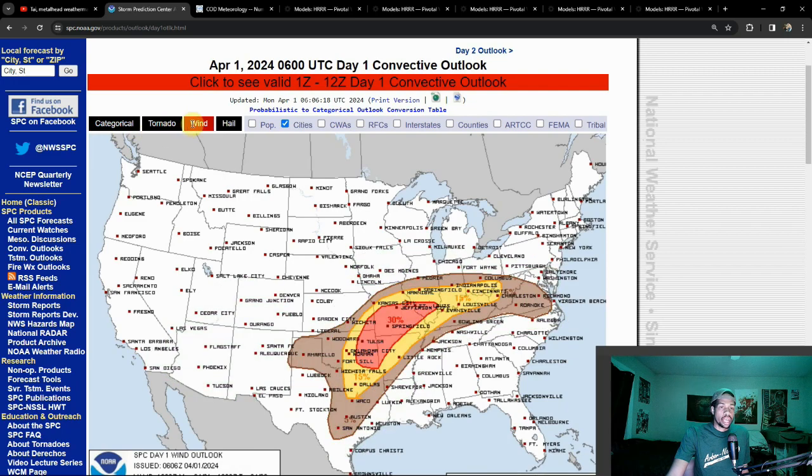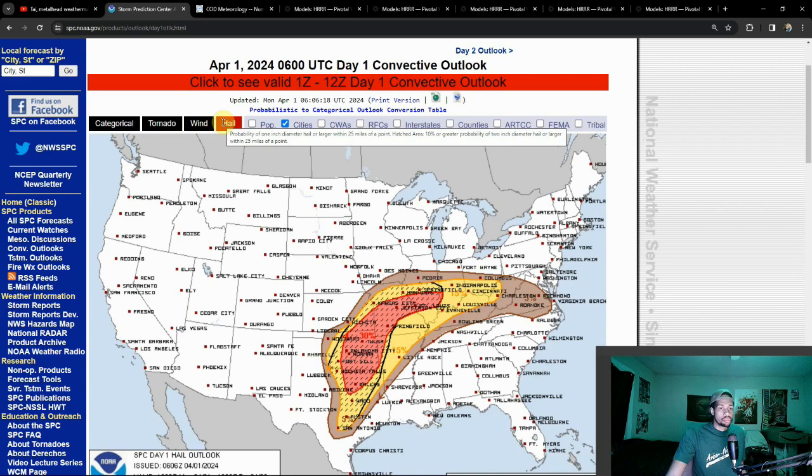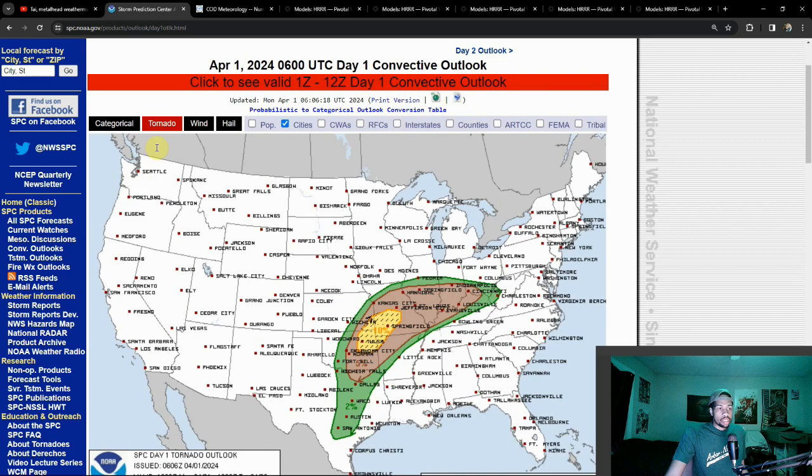This dangerous setup applies for today and also tomorrow, where there are enhancements for Day 2 as well. We've been talking about today's setup for a bit. The main threat for today is hail, but there is a hatched risk for tornadoes and a chance of discrete supercells towards Missouri, Kansas, Arkansas, and Oklahoma — mainly northeast Oklahoma.